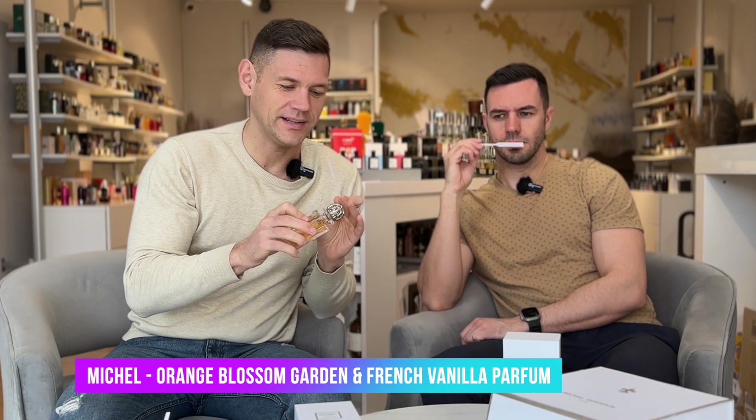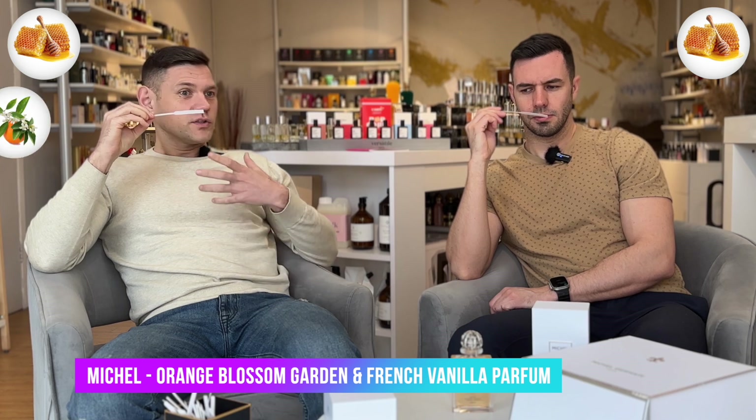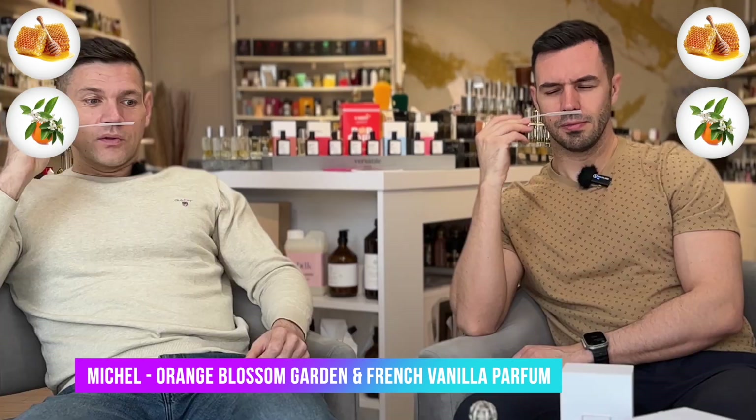So let's explore them. The first one is a full bottle — Michel Germain Orange Blossom Garden and French Vanilla. This is a more exclusive line, about $300 Canadian for 100 ml. Pretty nice sprayer. I like the lily — our Québécois lily everywhere. It seems like it has a little bit of honey. Nice orange blossom fragrance, orange blossom definitely, with the honey.